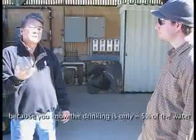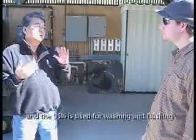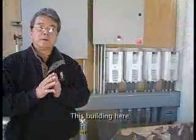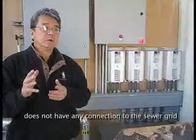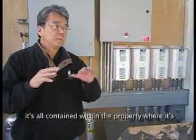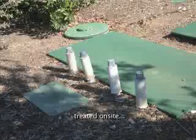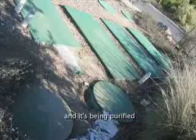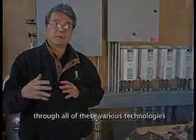Drinking water is only about 5% of the water we use — the other 95% is used for washing or flushing. The washing here has no connection to the sewer grid. It's all contained within the property, where both the black water and gray water are treated on site and purified through various technologies.